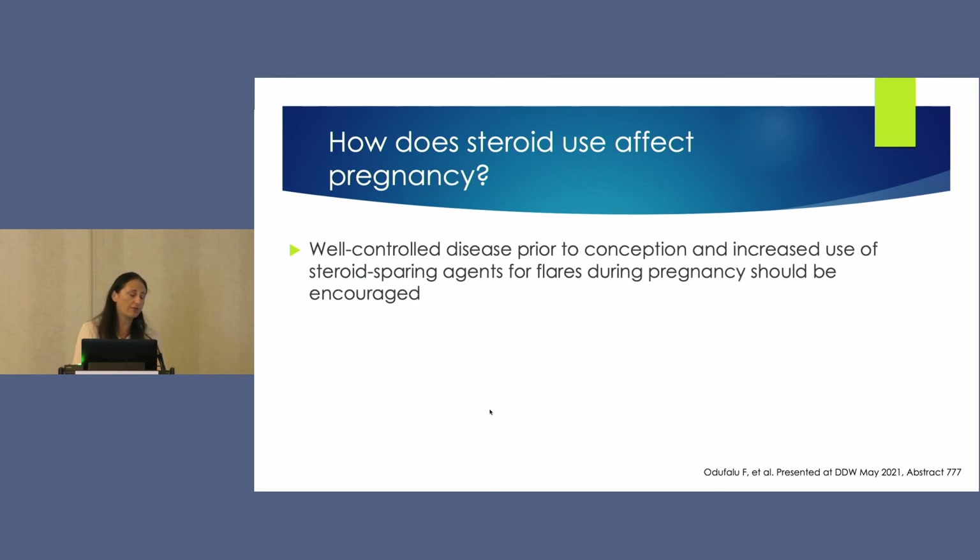The authors concluded that the goal is to control disease very well and tightly before conception, and to aggressively use steroid-sparing agents during pregnancy rather than allowing patients to linger on corticosteroids — this should really be the goal for care of the pregnant IBD patient and those considering conception.